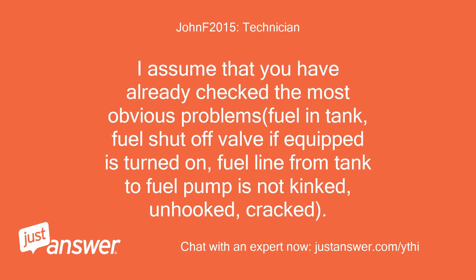I assume that you have already checked the most obvious problems: fuel in tank, fuel shut-off valve if equipped is turned on, and fuel line from tank to fuel pump is not kinked, unhooked, or cracked.